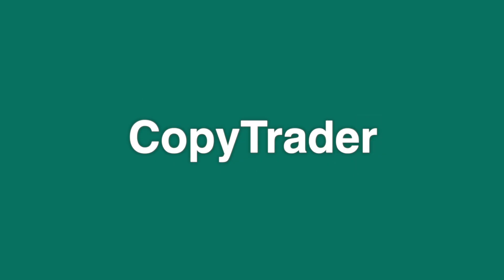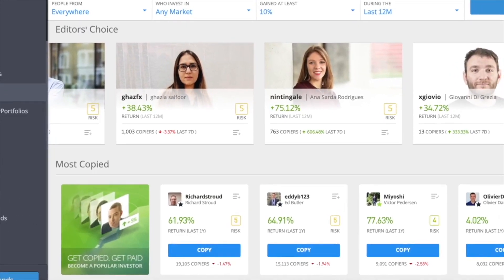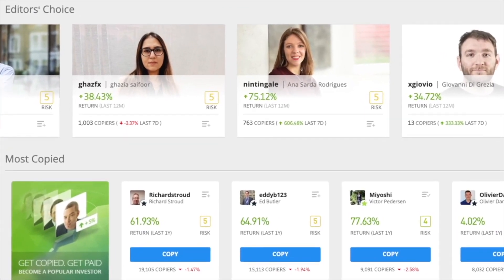Here's how the eToro copy trader system works. You choose a top-performing trader whose portfolio you'd like to mimic, allocate a set amount — the minimum is $200 — and click copy. eToro says this allows you to mirror the trader's investments in proportion to the amount of money you've allocated. Currently, US clients can only copy other US clients' portfolios, but you'll have the option to simultaneously copy up to 100 other users. The minimum amount to copy another trader is $500, and the maximum is $500,000.